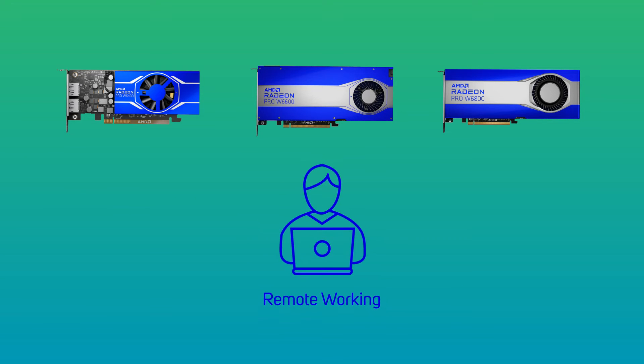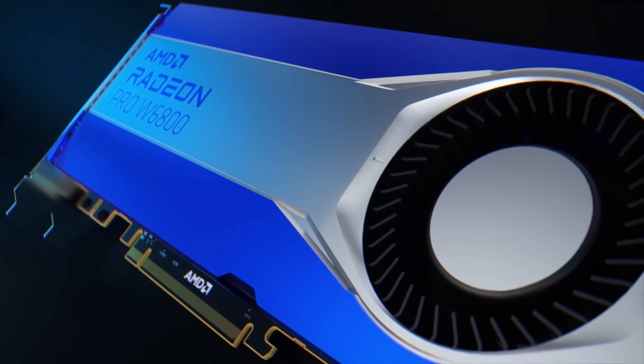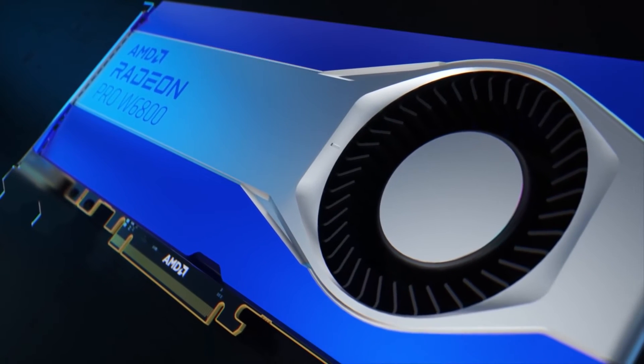Additionally, you can easily access the full GPU-accelerated experience of an AMD Radeon Pro powered workstation from virtually anywhere, with the remote workstation IP built into AMD Software Pro Edition.